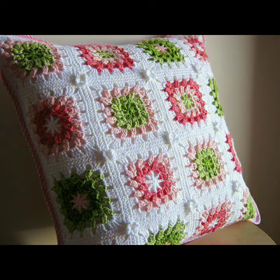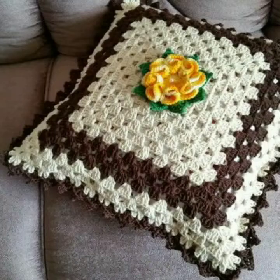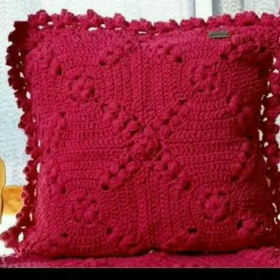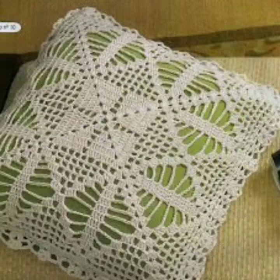Assalamu, my dear friends, welcome back again to my YouTube channel. How are you all? I hope you people are pretty fine and doing very well. Back again with another outstanding new crochet cushion cover designs and crochet cushion cover patterns in 2022.